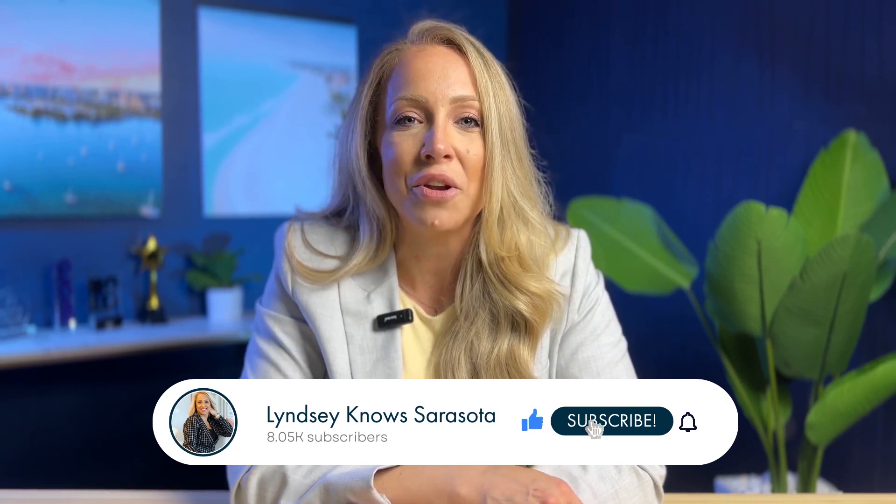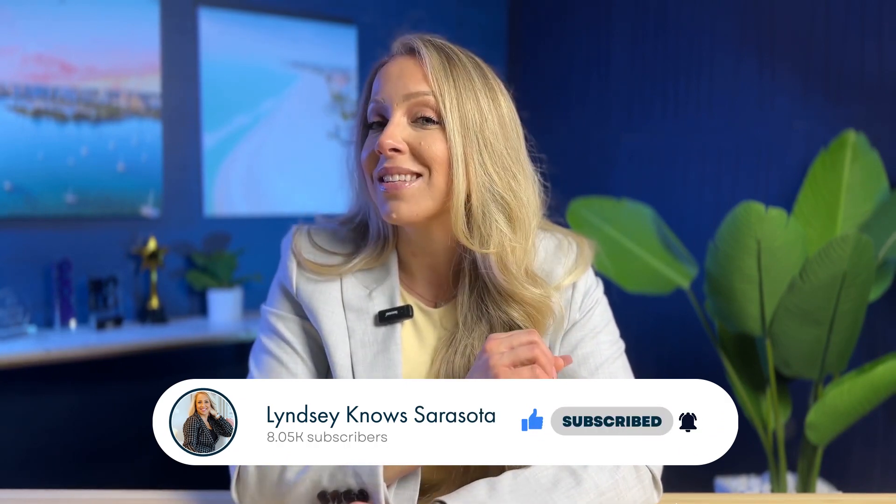When buying your first home as a married couple, there are bound to be a few bumps in the road — that's why I created this video. While you should expect this process to be a bit stressful, there are definitely ways to make it a little easier on your end. To stay up to date on all things Sarasota, remember to hit that subscribe button and the notification bell. I have so much more content to share with you in the near future. I'll see you next.